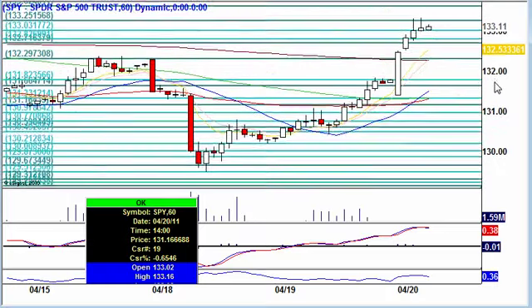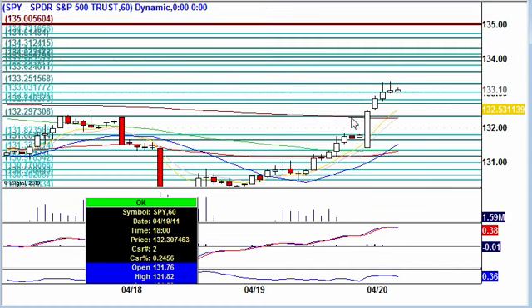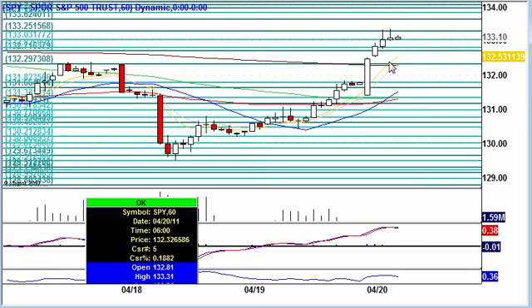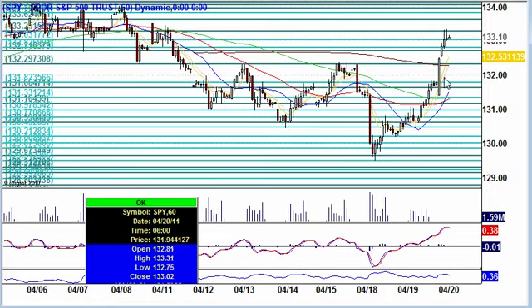We're looking at the hourly chart on the S&P. We're heading up very nicely, finding a little bit of a base here below 133.25. We're above all major moving averages, climbing up higher, and clearing some major resistance points. Things are looking pretty good. Let's see how the volume handles itself throughout the day to confirm this movement. You can see all these major points that we cleared.